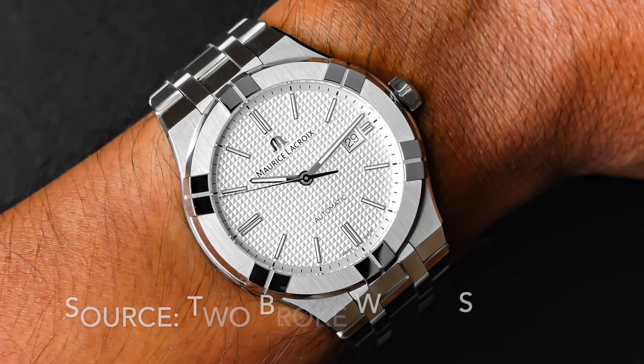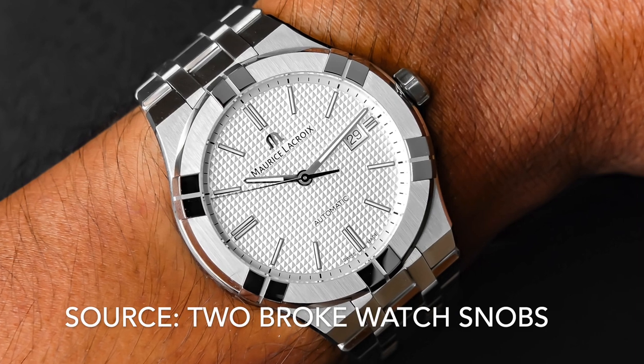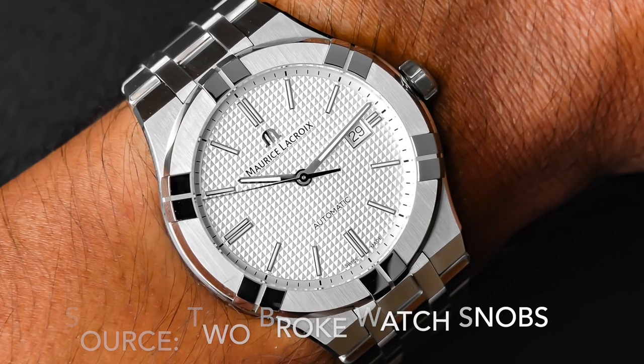At number 9 it's the Maurice Lacroix Aikon. One of those brands that nobody really talks about, but I really like the claws on this case and it has all the elements of a classic integrated sports watch. A really in-your-face watch — great, especially if you can get it on a nice discount.